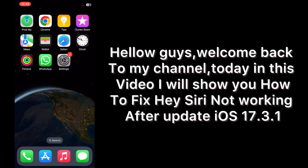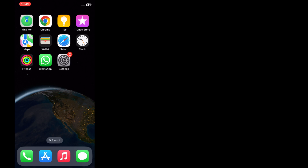Hello guys, welcome back to my channel. Today in this video I will show you how to fix Hey Siri not working after update iOS 17.3.1. First of all, subscribe to my YouTube channel and press the bell icon to get new tech videos. Now let's start the video.